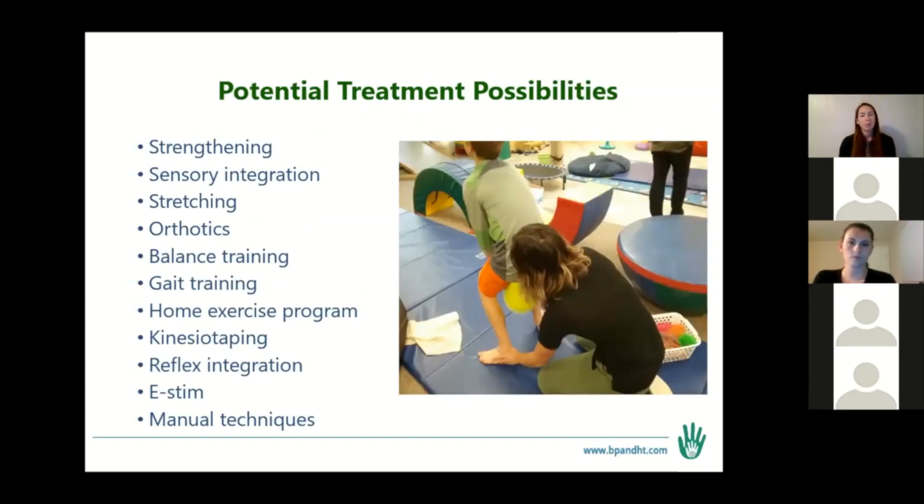Some of the potential treatment possibilities include strengthening, sensory integration — that's the big one for the sensory kids — stretching, orthotics, balance training, gait training, providing the family a home exercise program, kinesio taping, reflex integration, electrical stimulation, and manual techniques. These are all very specific to each kid — what the strengthening and stretching looks like, what sensory integration means for each child, depending on whether they're looking at more proprioception or vestibular, and where they are within their milestones and what difficulties and impairments they're presenting with.